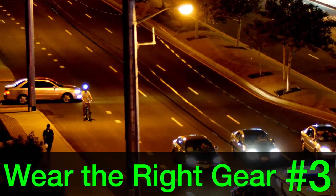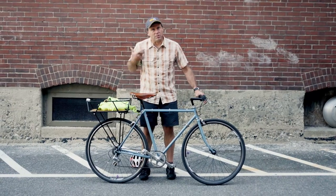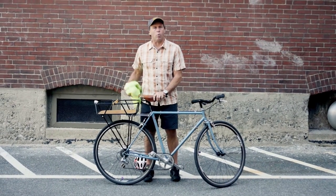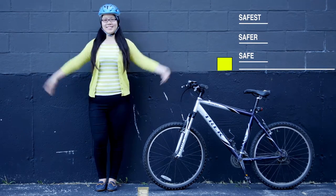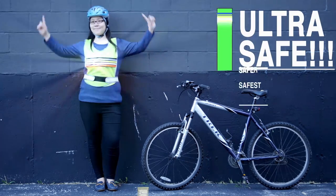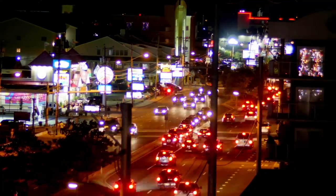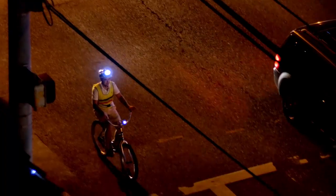Step 3: Be visible. Make yourself easy to see out there. That means choose bright clothes to wear when you're riding your bike. You can go neon, but even a white shirt or a brightly colored shirt makes a big difference. Wear a helmet every time — it keeps you safer. It's even more important to be lit up at night. I try to wear bright clothes at night and make sure all the lights on my bicycle are turned on.